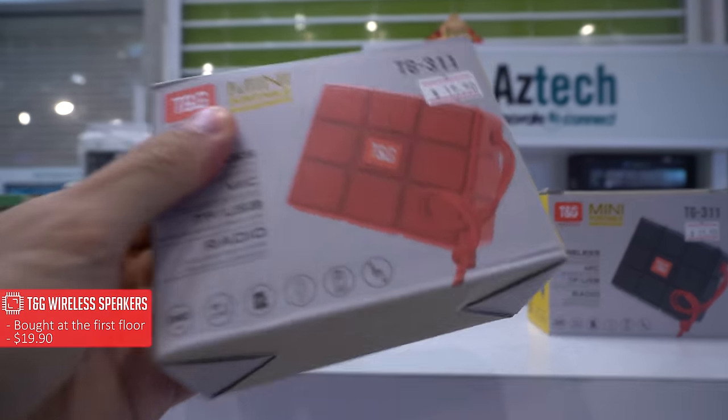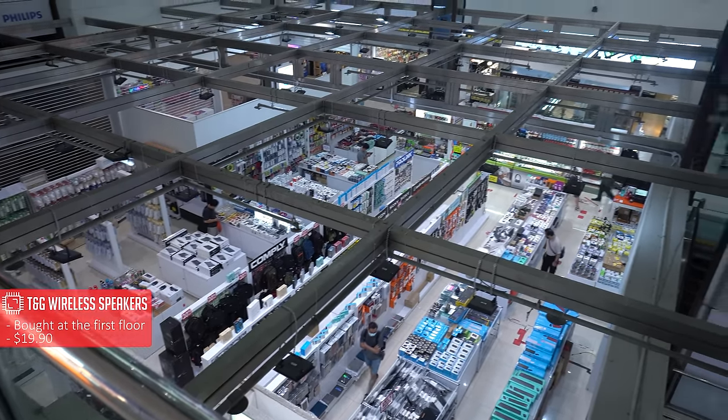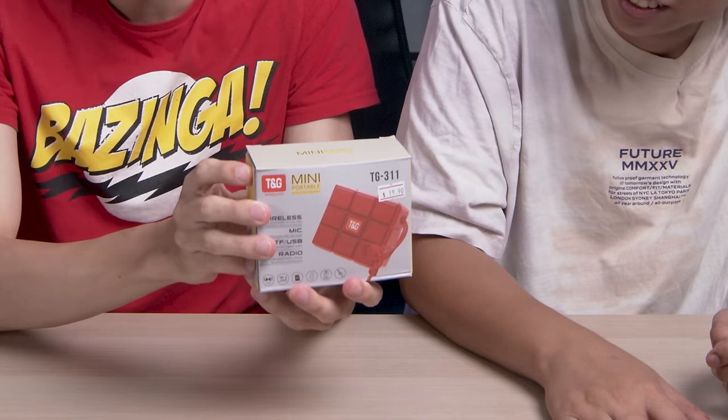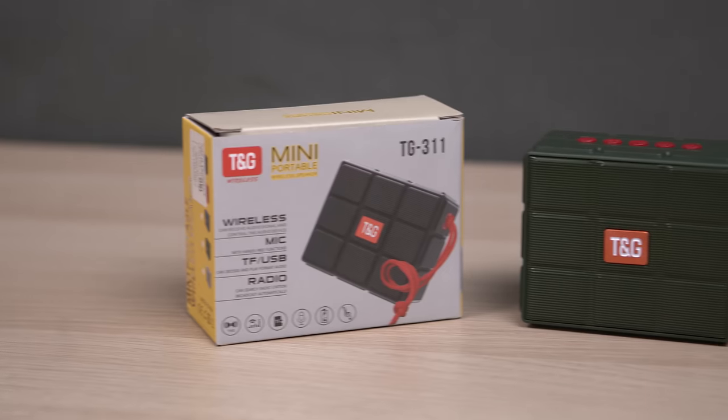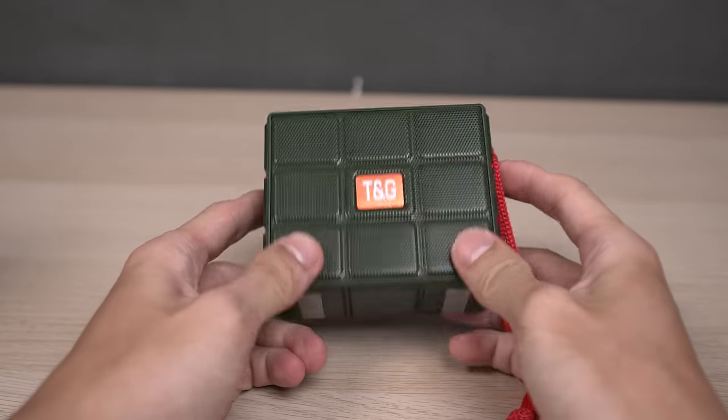The first product is the TNG mini portable wireless speaker. Look at the branding — the logo looks like JBL, right? This is $19.90 for a wireless speaker, that's nice. So this is the TNG wireless speaker. From the picture it looks expensive and matte, but in person it feels like very cheap plastic.